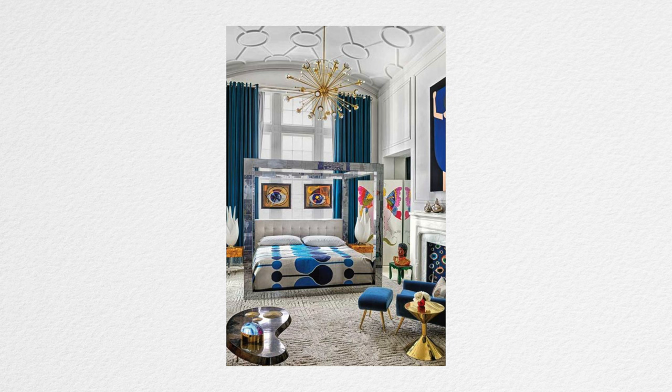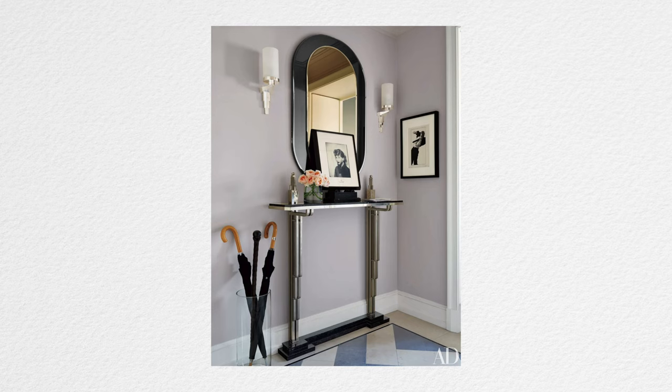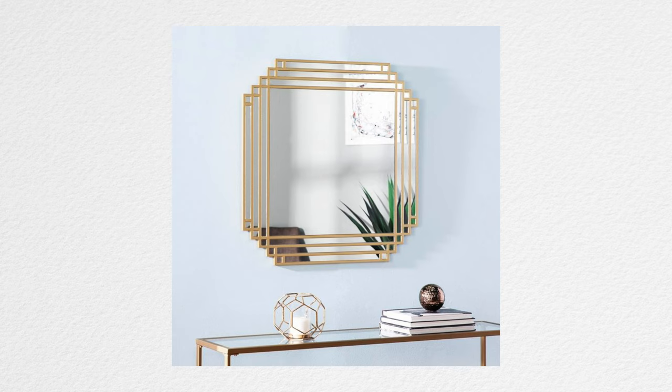When you rearrange things or add a couple of new pieces, it can feel brand new again. Bold color accessories from your current collection can add a little bit of punch and statement that art deco is known for. And mirrors — we love a mirror. Look for arched mirrors with very simple frames, something a little cleaner and sleeker. You can really add a lot to a room just by adding a new style of mirror.